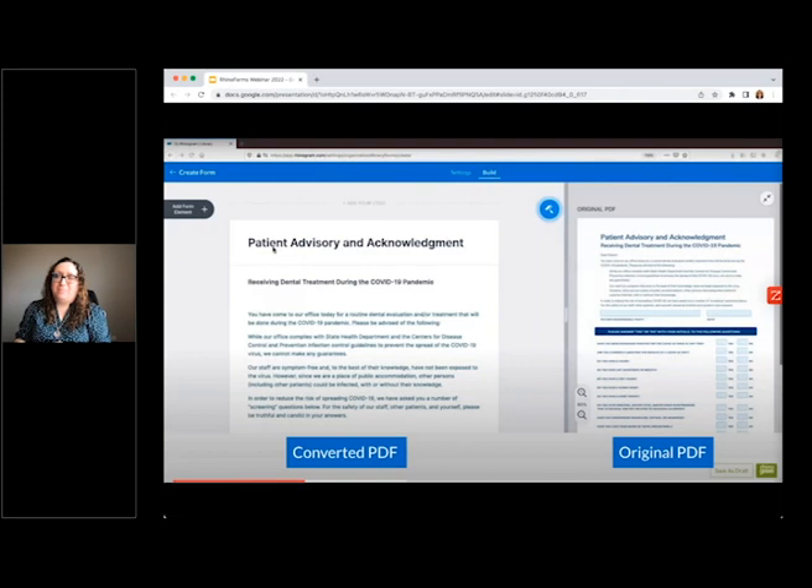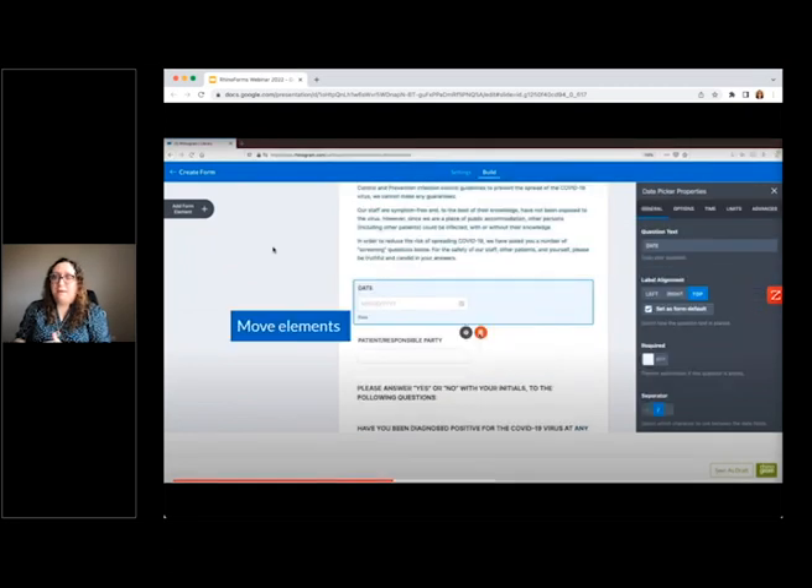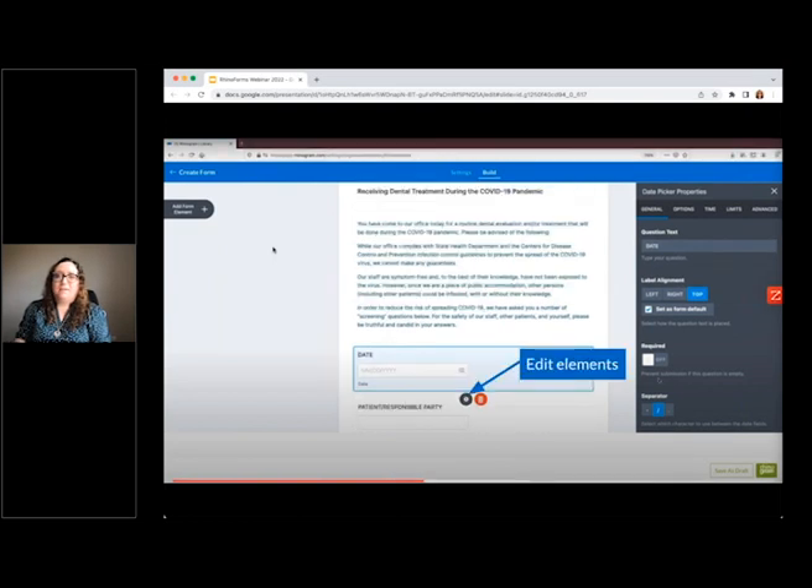When the PDF has been uploaded, you'll see the original PDF on the panel on the right and the converted PDF on the left-hand side. Once the PDF has been converted into the digital form, you will be able to edit it in the form builder. You can upload your logo at the top, move around individual form elements, change their ordering, edit each element, change label alignment, and make different elements required or not required. You can also add additional elements by clicking the add form element plus button on the upper left-hand side.